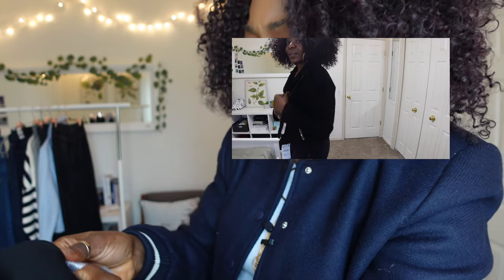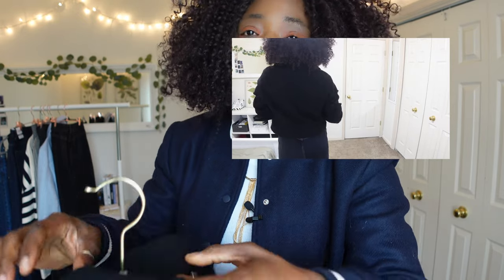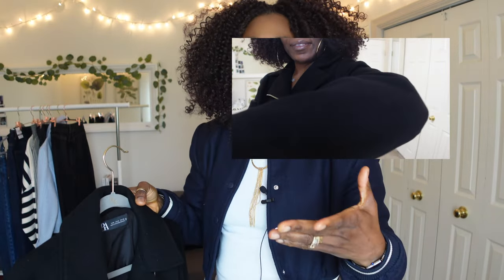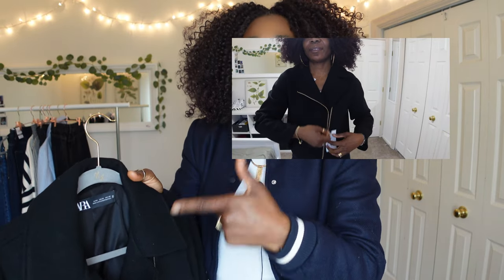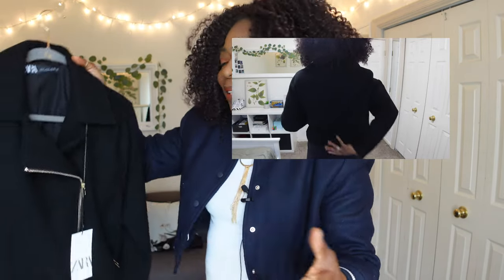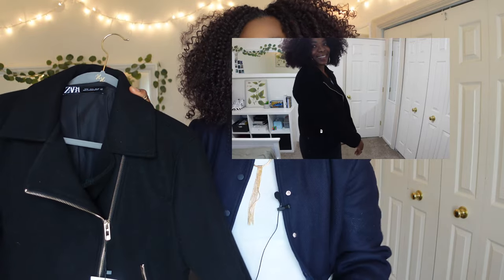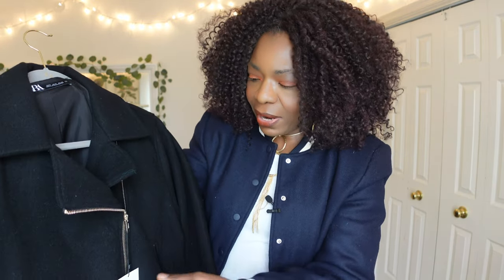This crop jacket is also 100% polyester, but it gives you a good idea of what a crop jacket looks like and feels like if you're not trying to invest in one. Now that I've seen what this looks like on me — even though it's not leather — I want this silhouette in wool or a more sustainable fabric from another brand in the future.